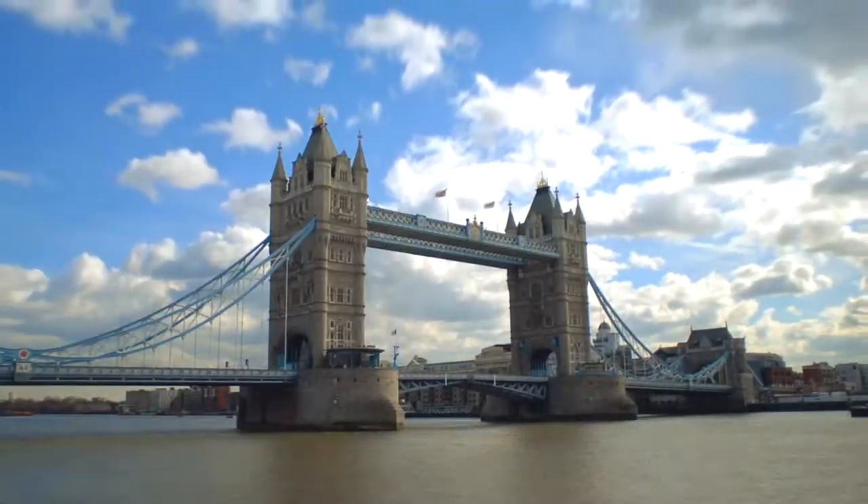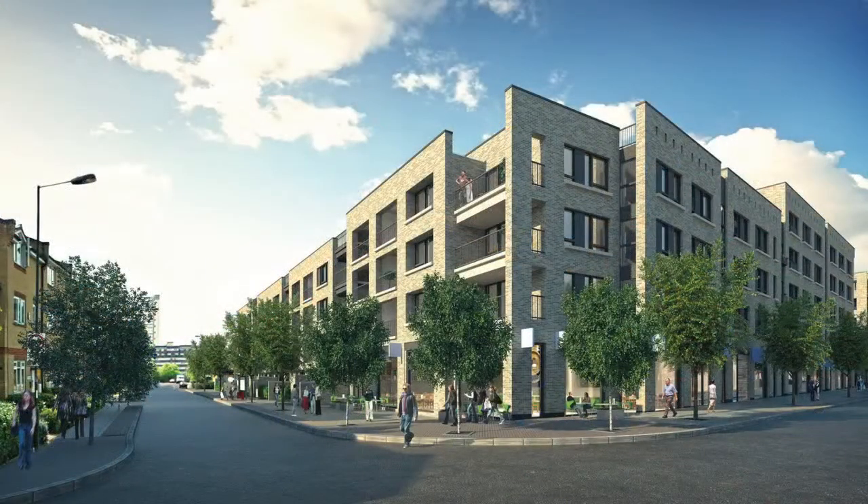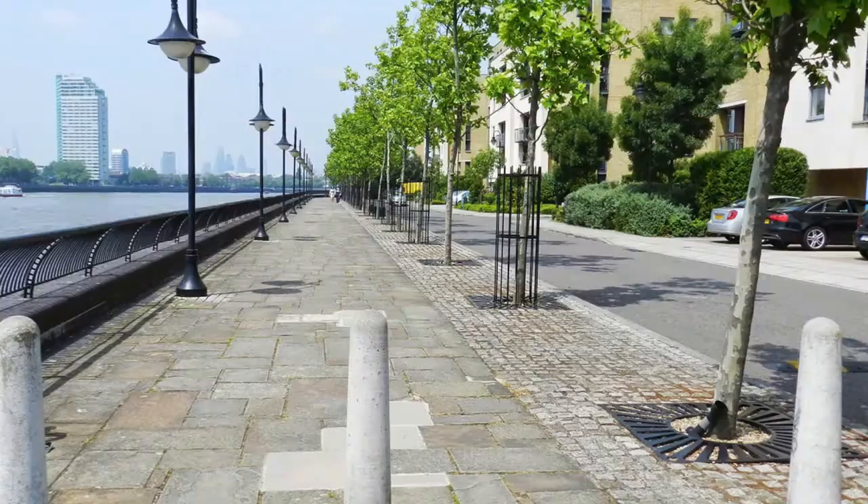And now Galliard Homes brings you Marine Wharf East, a development of 163 superb apartments ideally placed in the heart of London's docklands and just one minute walk from the Thames and the wonderful Thames Path Walk that stretches for 40 miles along the river.